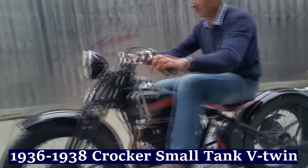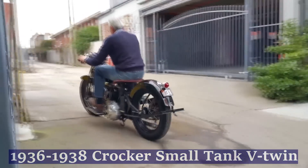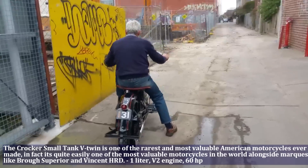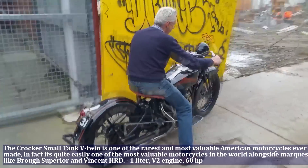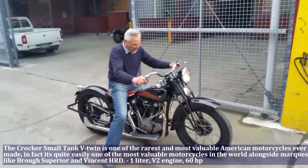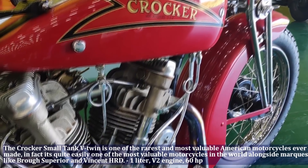The Crocker Smalltang V-twin is one of the rarest and most valuable American motorcycles ever made. In fact, it is quite easily one of the most valuable motorcycles in the world. The Crocker Smalltang had a 1 liter engine, V2, and produced 60 HP.